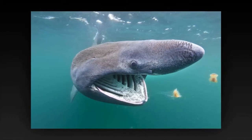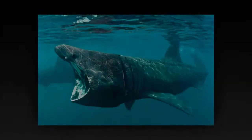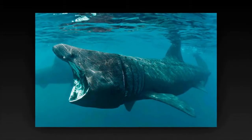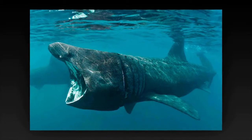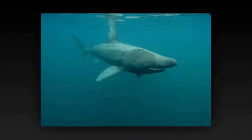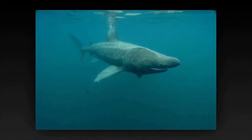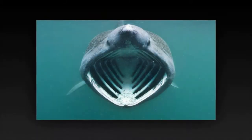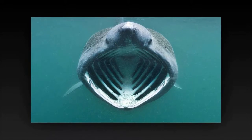Its snout is conical and the gill slits extend around the top and bottom of its head. The gill rakers, dark and bristle-like, are used to catch plankton as water filters through the mouth and over the gills. The basking shark is usually grayish-brown with mottled skin. The caudal fin has a strong lateral keel and a crescent shape. The teeth of the basking shark are very small and numerous, and often number 100 per row.